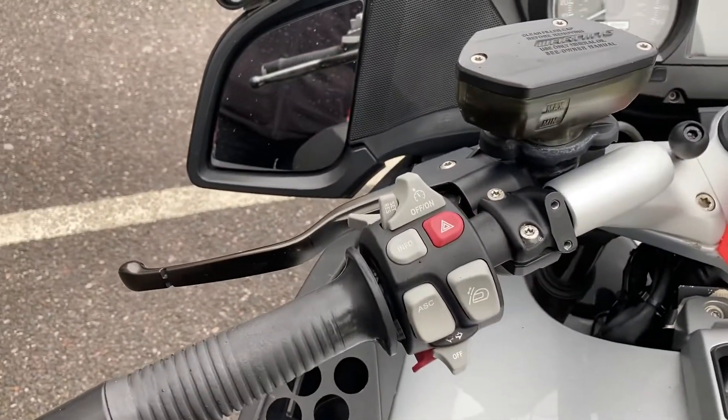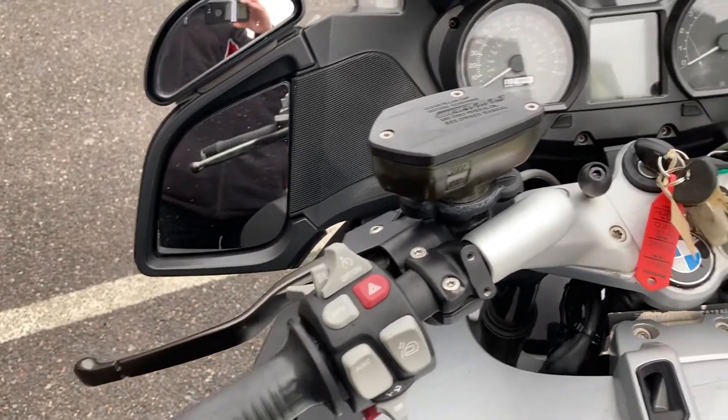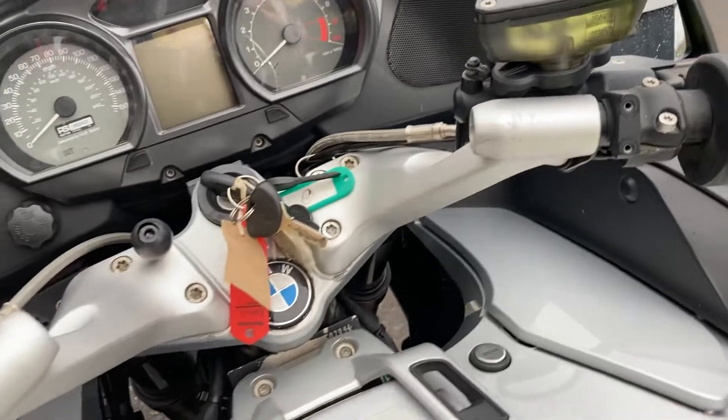This bike comes with cruise control, info computer, traction control, power screen, and heated grips — so a very high specification bike.